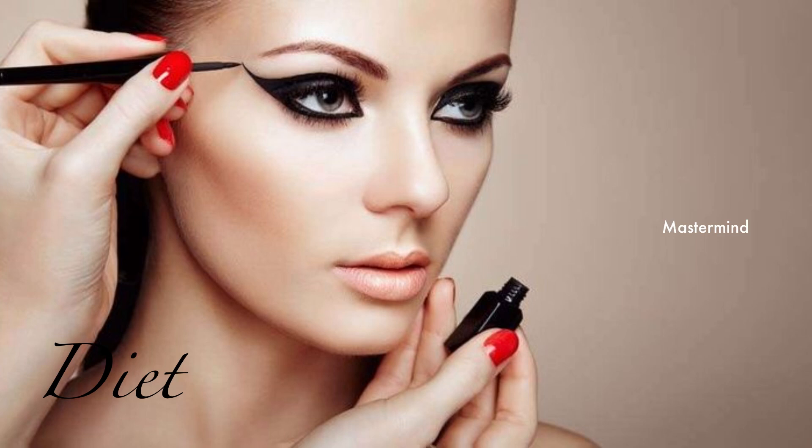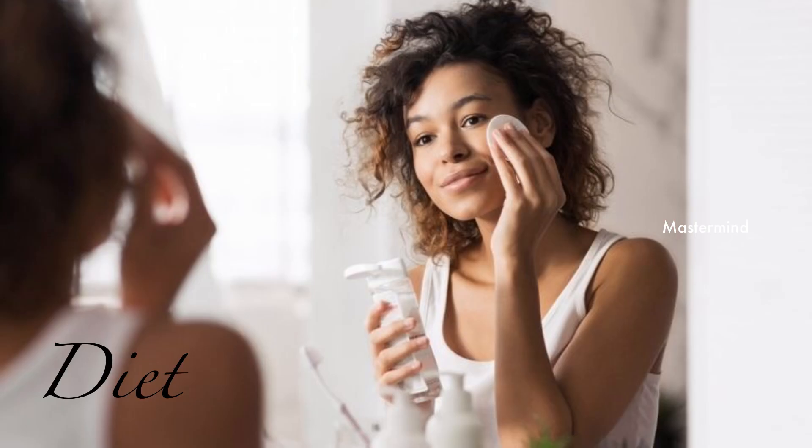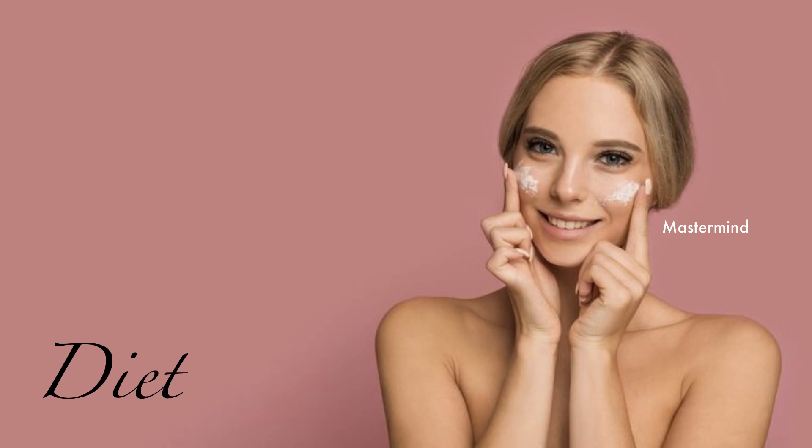Avoid wearing too much makeup, as it can clog the pores, which hinders the process of oxygen intake and damages our skin. Clogged pores also become a reason for developing acne and pimples. Use minimum makeup and never sleep with makeup on — always remove it before going to sleep, as this will allow your skin to breathe.